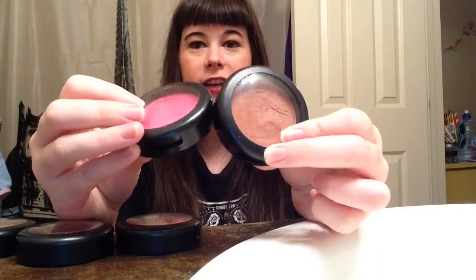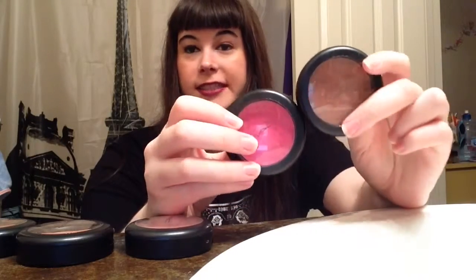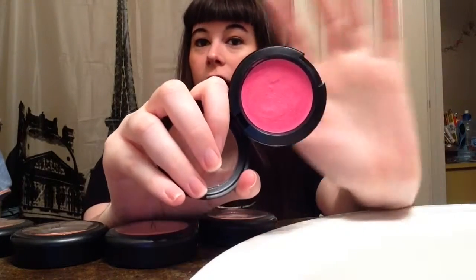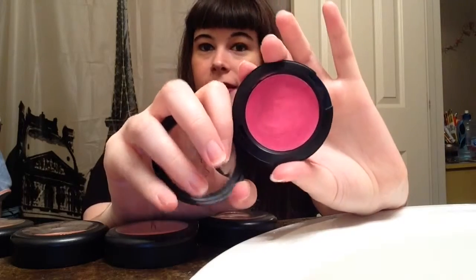These two are the cream blushes I have. As you can see they're like complete opposites, and I think these are limited edition — I don't ever usually buy cream blushes. The first one is in the shade Florida and it's a cream blend blush. Again, this is one you don't need a lot of on your brush because it's really pigmented.